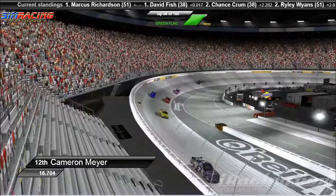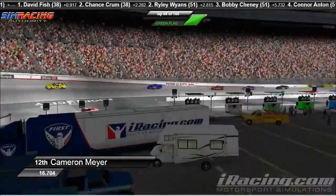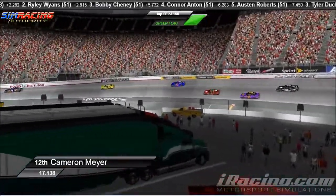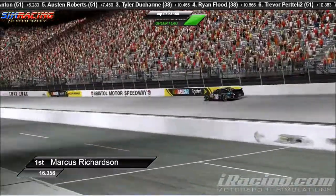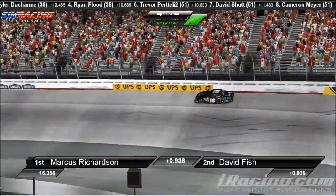Cameron Meyer in the wall, almost gets into that number 11 car. I think they did touch a little bit there but no wreck. Certainly quite the long green flag run here for Bristol. Working lap 66 among 150. Marcus Richardson's lead is actually shrinking.